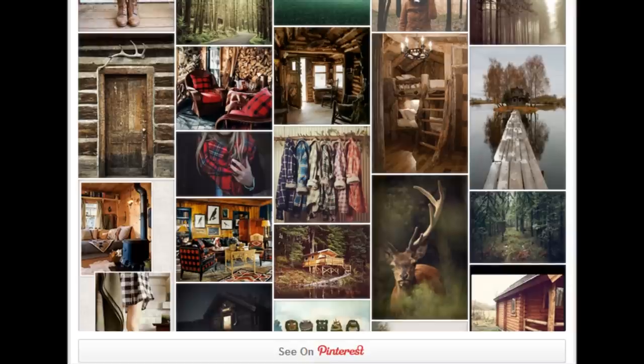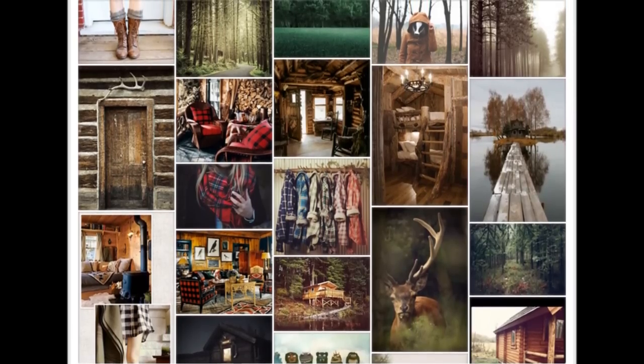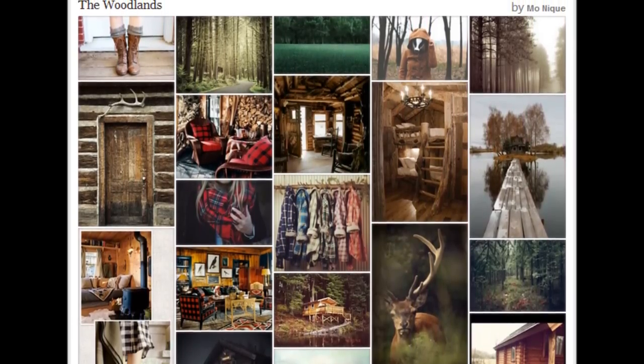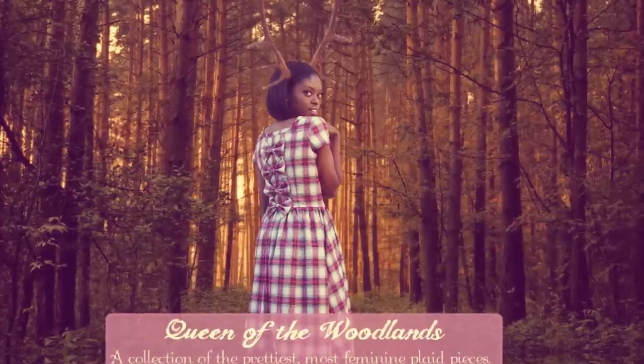Hello, my fabulous fashion fairies. Welcome to the very first Shot My Designs video. This is my Queen of the Woodlands collection, inspired by the fall-autumn season, wandering through the forest with a thirst for adventure, and, of course, plaid. Enjoy!